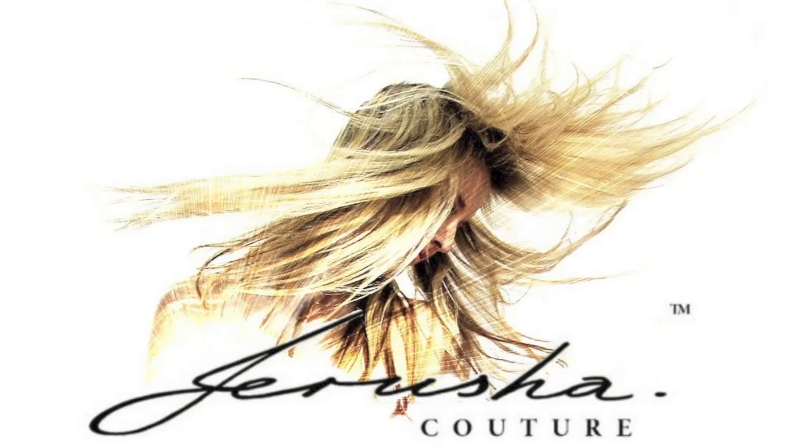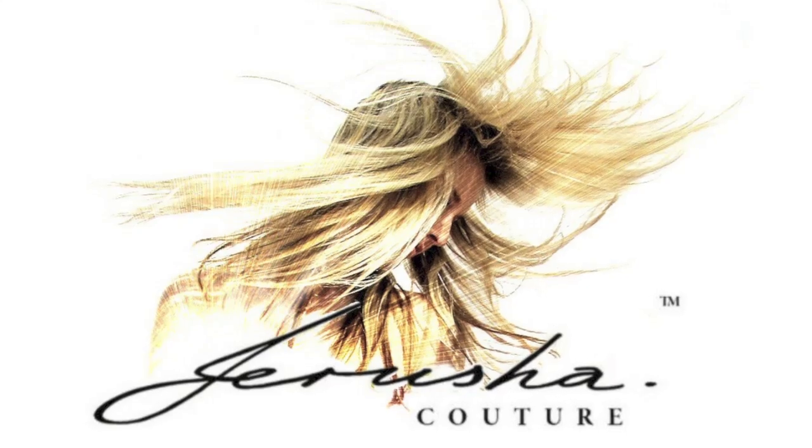Hi guys, I'm Jerusha and you're watching Jerusha Couture TV. Super excited for this video today. I am doing three outfits in three days. This video type was created by my friend Sarah, Shop SRJ.